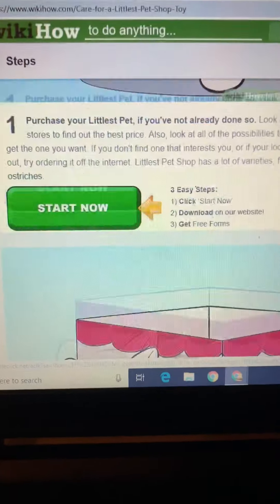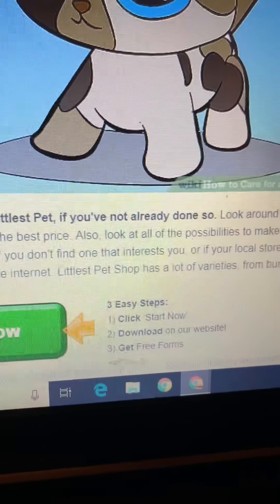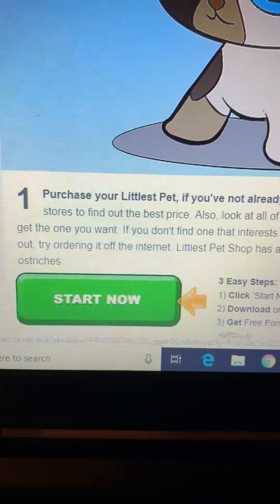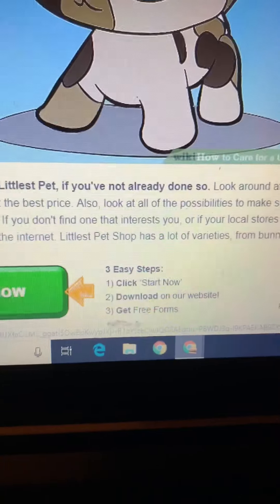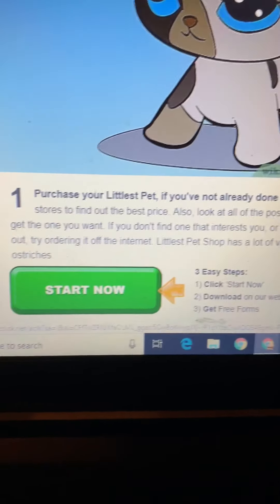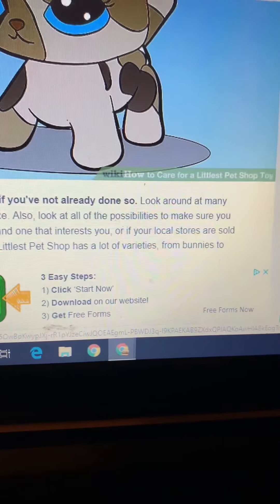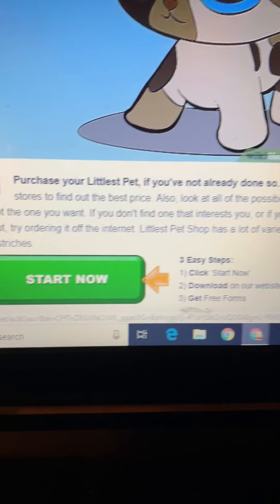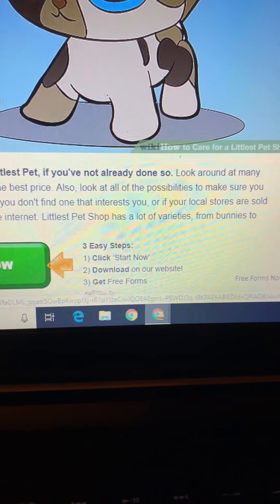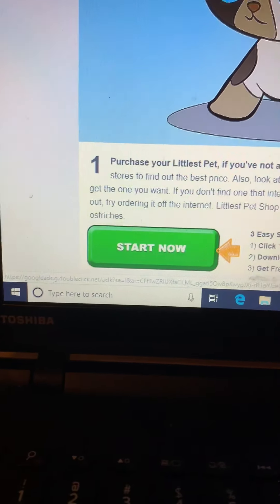Step one: purchase your Littlest Pet Shop if you have not already done so. Look around at many stores to find out the best price. Also look at all of the possibilities to make sure you get the one you want. If you don't find one that interests you or if your local stores are sold out, try ordering it off the internet. Littlest Pet Shop has a lot of varieties, from bunnies to ostriches.